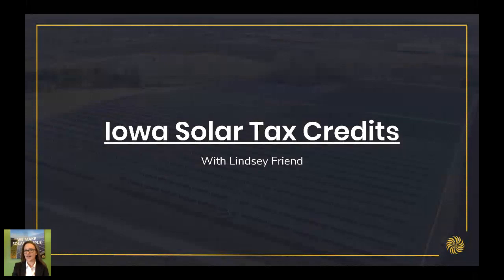We are SimpleRay — we used to be Iowa Wind & Solar. We are one of the largest, if not the largest solar installer in the state of Iowa, and we've been around for 10 years. So we're going to give people a few more seconds here and then we'll get started.